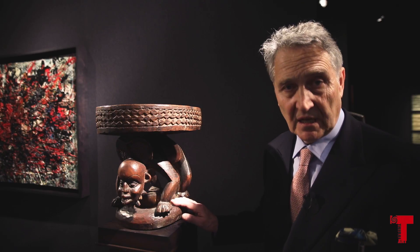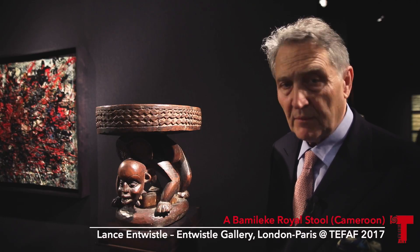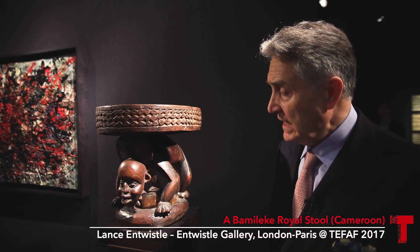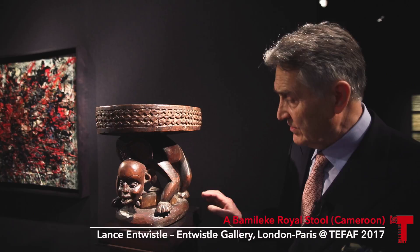This sculpture we are particularly proud of and excited by. It's from the Bameleke chiefdoms in Cameroon and it's a royal seat. We know this because of the representation of a leopard.